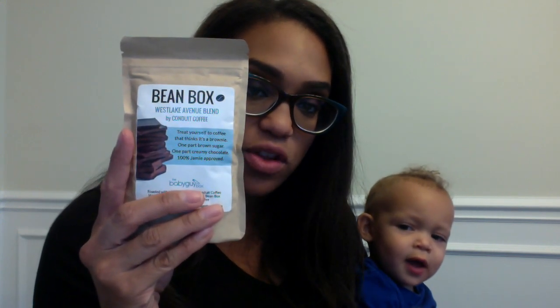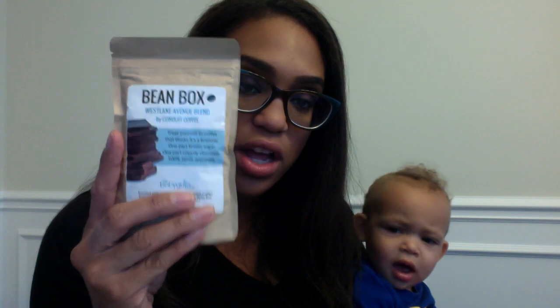This — not sure what I'll do with this — Bean Box Westlake Avenue Blend. It's a chocolate-flavored coffee. It says: one part brown sugar, one part candy chocolate, 100% Jamie-approved. It's actual beans. I don't have a coffee grinder, nor do I really drink coffee. I know — I'm a mom that doesn't drink coffee or wine; what's wrong with me? Not sure what I'll do with those, but I'll find something.